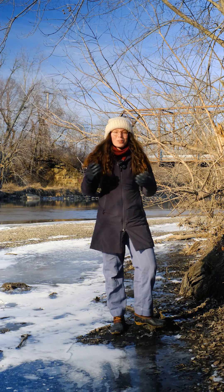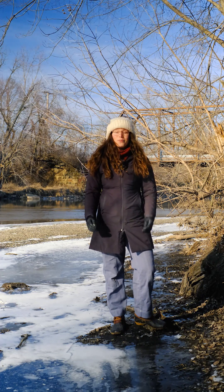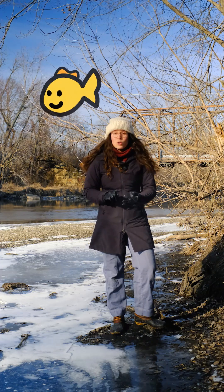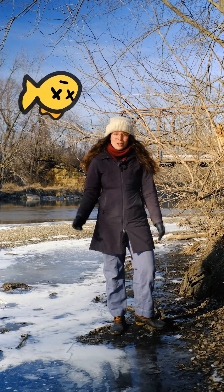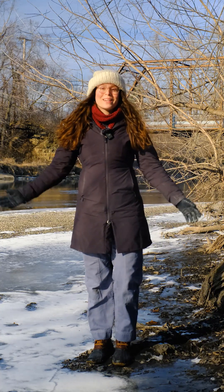Over the years, this salt gradually makes the water saltier. And that's bad news for aquatic life like fish, macroinvertebrates, and aquatic plants that can't survive in salty water. But don't worry — we can start to reverse the trend by being salt smart.